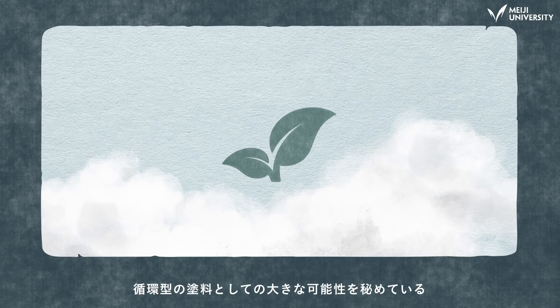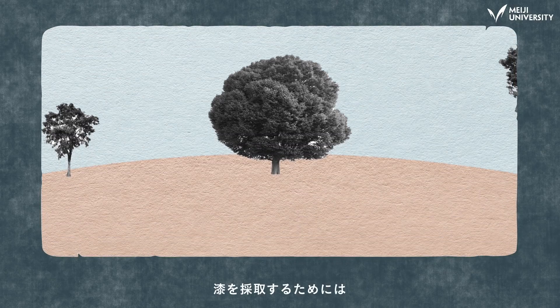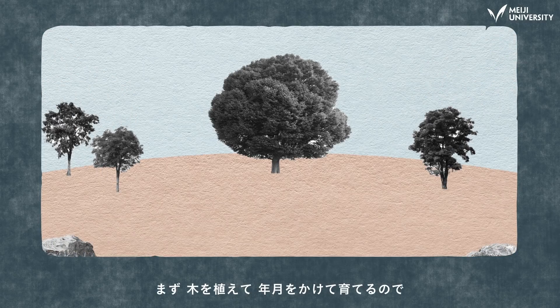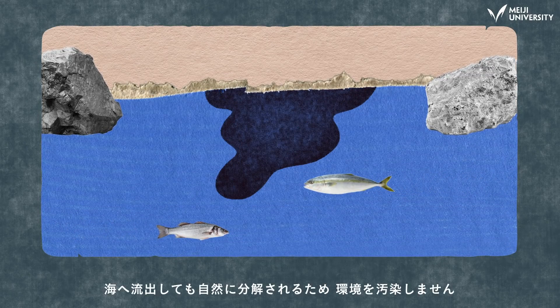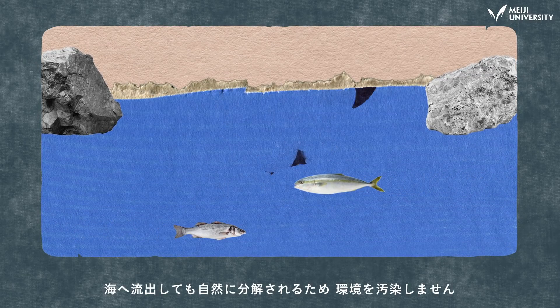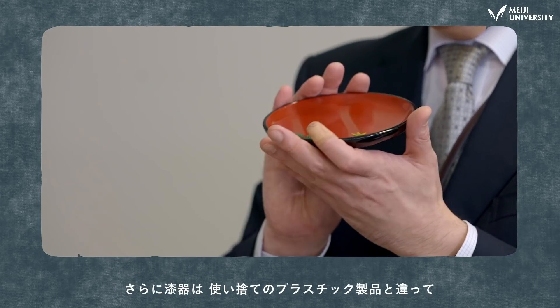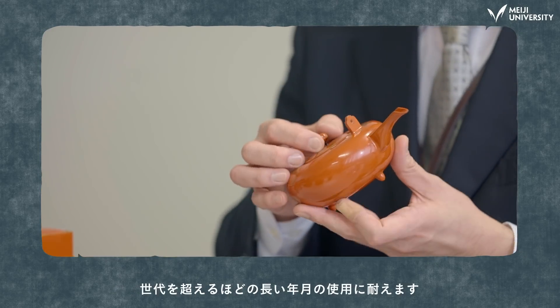But lacquer is a natural product with much smaller CO2 emissions than petroleum-based coatings. Professor Honda says it has enormous potential as a recyclable coating. The extraction of lacquer requires trees to grow to maturity, which allows the trees to absorb a lot of CO2. It doesn't pollute the sea because it breaks down naturally. Unlike disposable plastic products, lacquerware is tough and repairable, so it can be used for generations.